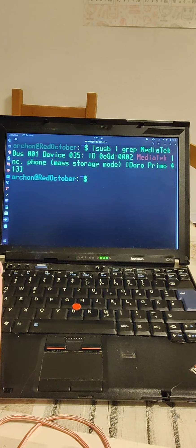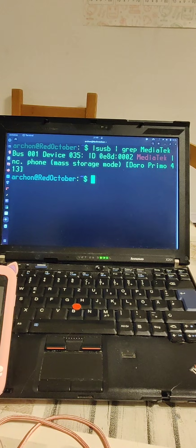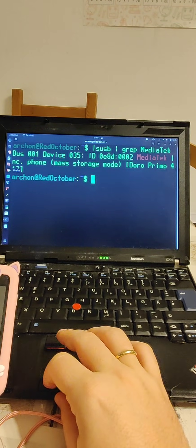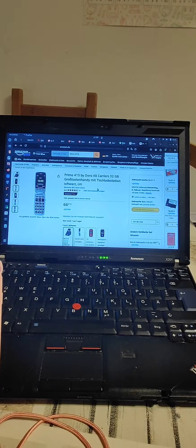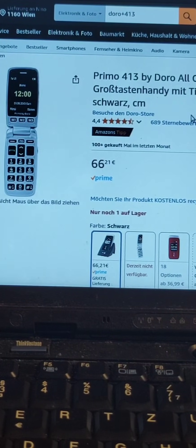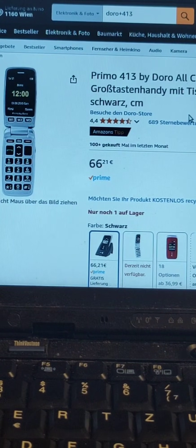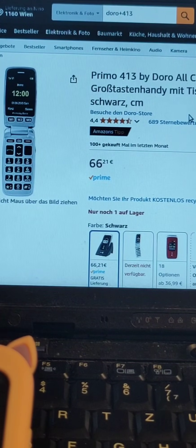Interesting — Doro normally make grandparent phones, this sort of phone for older technically less comfortable people who don't really like smartphones and are afraid of them. Googling the Doro 413 did turn up exactly such a device. And as you can see, yes, it does have a hardware keyboard. So if that is the basis of that system, that would explain why none of the applications feature a software keyboard — that platform expects a hardware keyboard which just isn't present here.